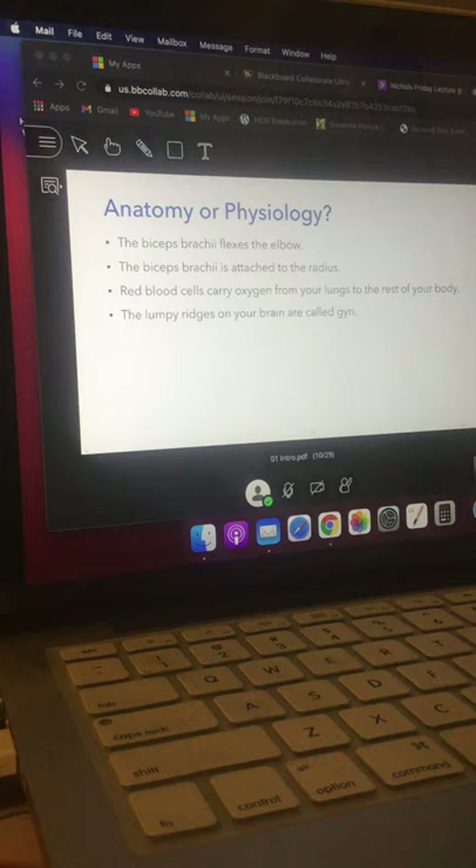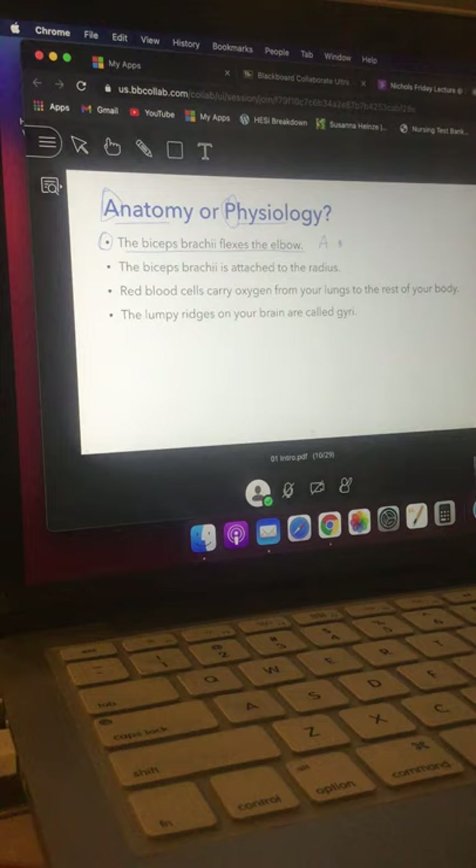Let's see what you think about these terms. When it comes to understanding the difference between anatomy and physiology, consider this first statement: 'The biceps brachii flexes the elbow.' Is that anatomy or physiology? That's a physiology statement. I'll circle the key word — it's something about acting, movement, or doing something. If it's about function, it's physiology.